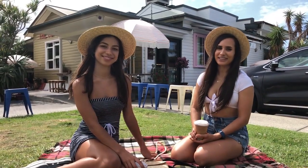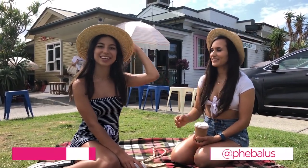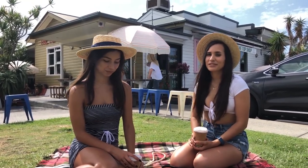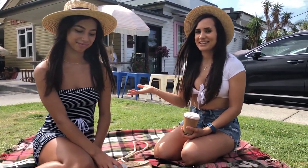Hey guys, welcome to Wicked Weasel's video today. My name is Phoebe, and I'm Gemma. Gemma is one of our really beautiful models — she has modeled the electric palms, some of the really cute bamboo range, and a whole bunch of other stuff. We've asked her to take us on a cute little tour around Byron, as she's a local girl, as am I, and as is Wicked Weasel. So what are you going to show us today, Gemma?